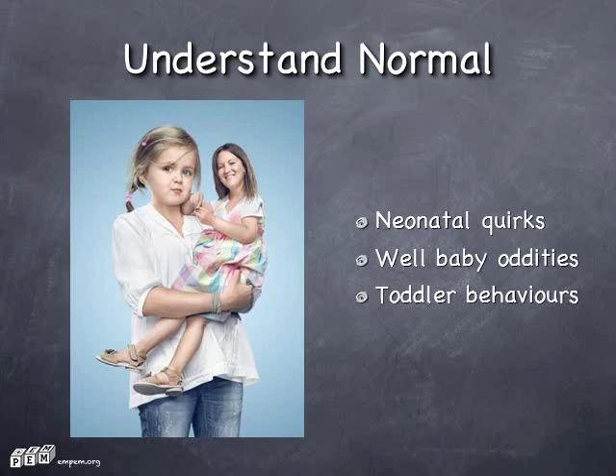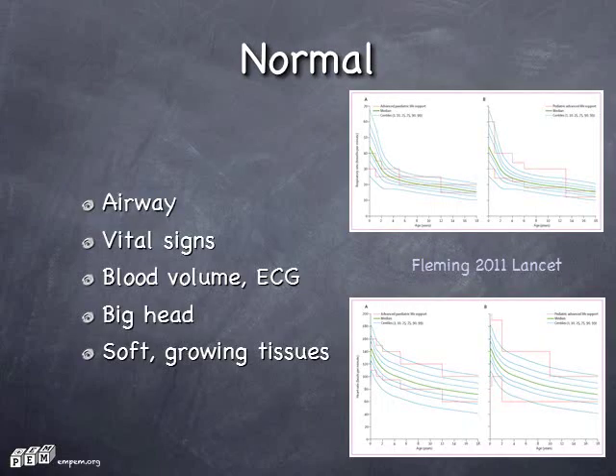Toddlers have tantrums, we know that, but they also do breath-holding spells, which can freak you out if you're not aware of it. Throughout every system there are differences. Airway: at least 10 anatomical differences. Vital signs now have good norms-referenced ranges. They have a blood volume of 80 mls per kilo, a bit more than adults. ECG in young childhood shows right ventricular dominance.